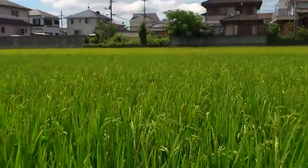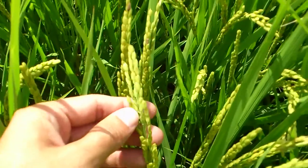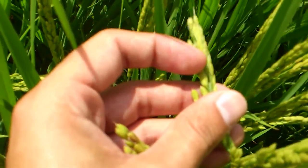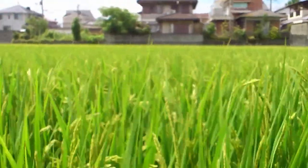Anyways, I am walking around in between rice fields. As you can see, the rice is coming in well, I suppose. You know, each one of these is a grain of rice. And that's how it looks like, and this is what it looks like.